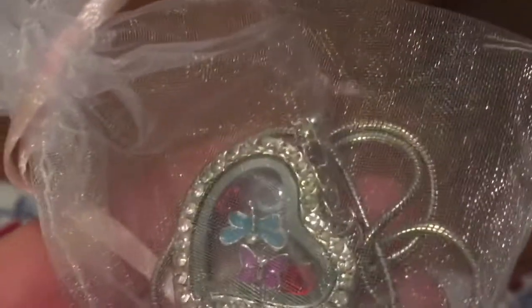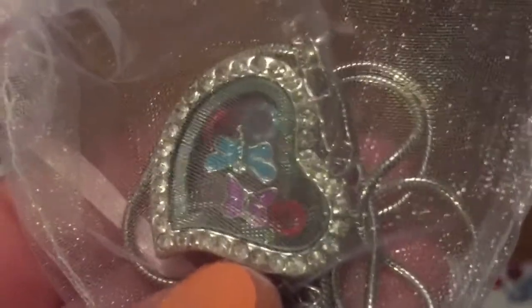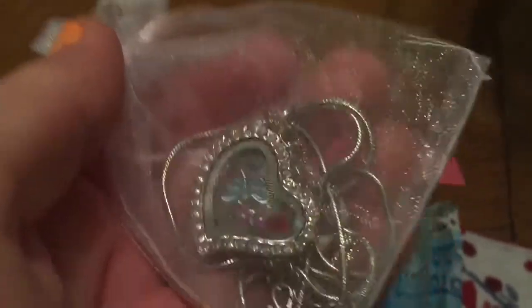She likes purple — there's a butterfly but you can't hardly see them. Inside the necklace is her birthstone, which is the light blue — you can see that there — and her baby's birthstone, which is the red. She was born in July, and then there's a pink one in there for her hubby's birthstone. So I put her birthstone, his birthstone, and Sam's birthstone in there.